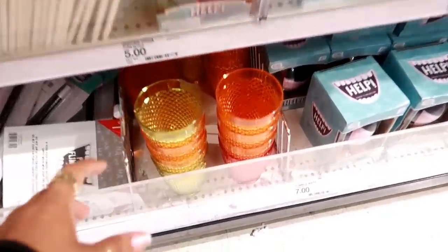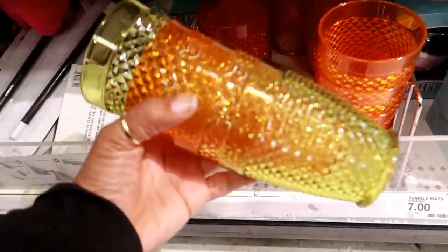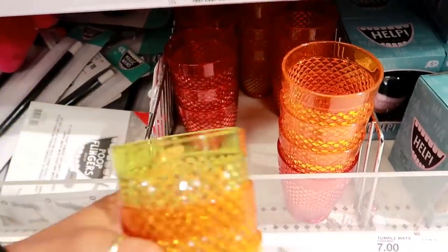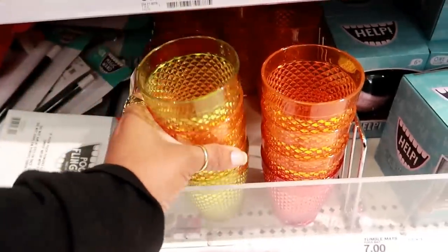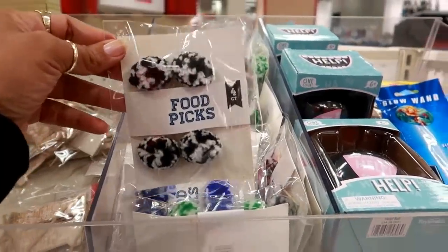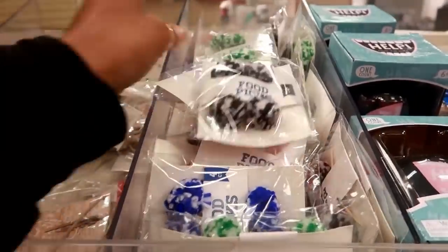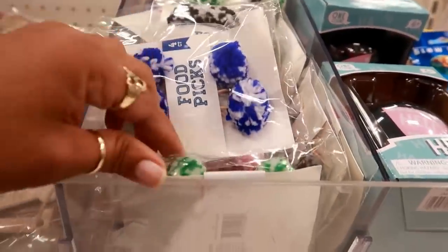There's some birthday cup napkins. There's more of those cups that I showed in the last video — they have the orange and the yellow, these are a dollar, but now I'm seeing red. Here's some food picks, four for a dollar — black. I see a bunch of different colors, blue.